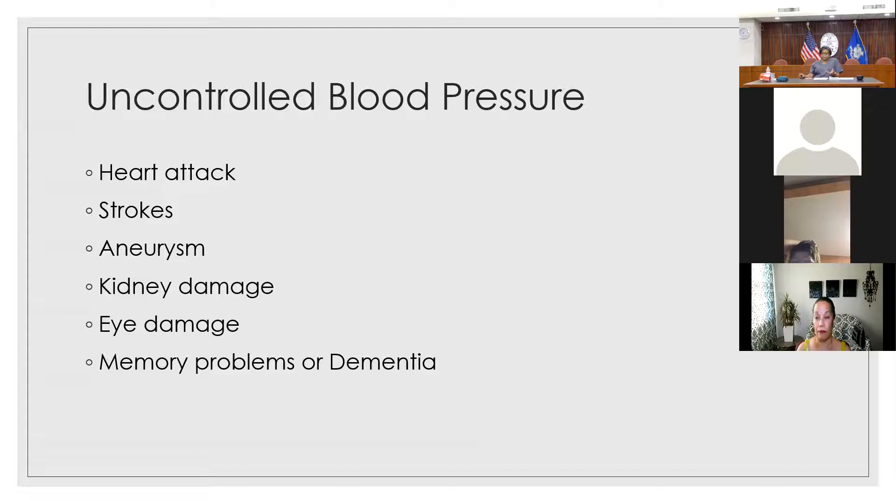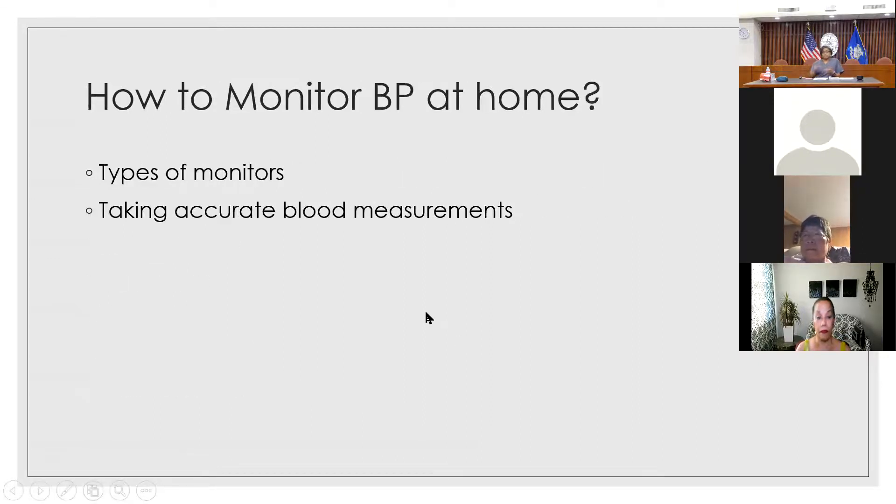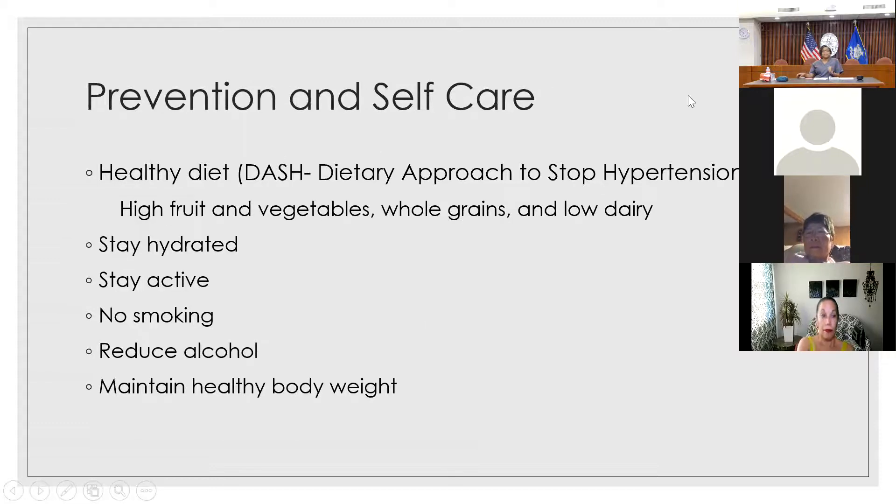So how do we keep blood pressure controlled? One way is pharmacological — your medications. Diuretics are water pills that make you release excess fluid in your body. There are also calcium channel blockers and other medications that help control blood pressure. These are things you would need to talk to your doctor about whether you need to be on certain medications.